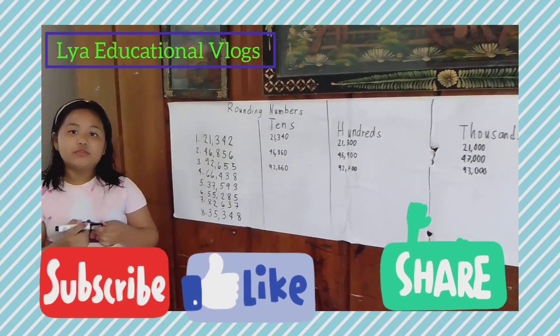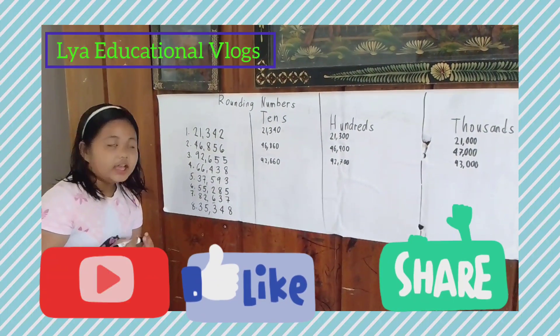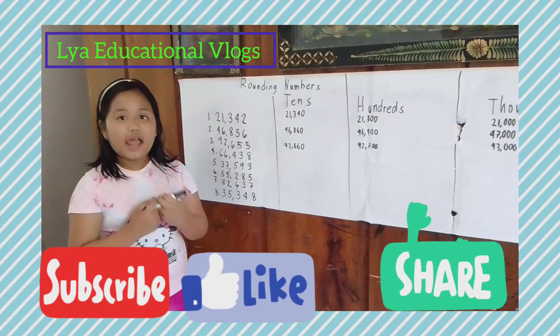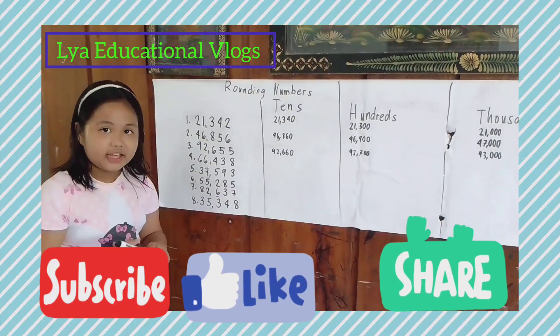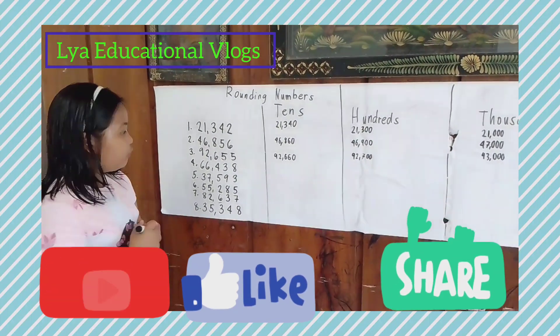Number four: 66,430. Now let's round up to the tens again. Do you know the answer? Let's find out! The answer is 66,440.